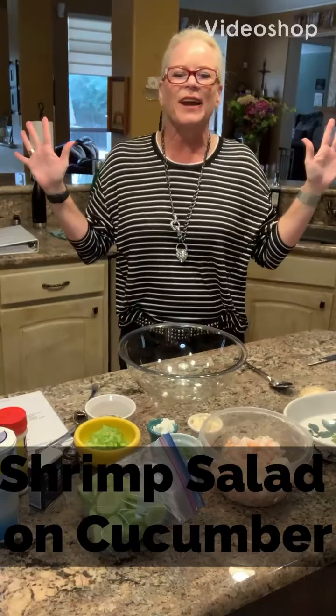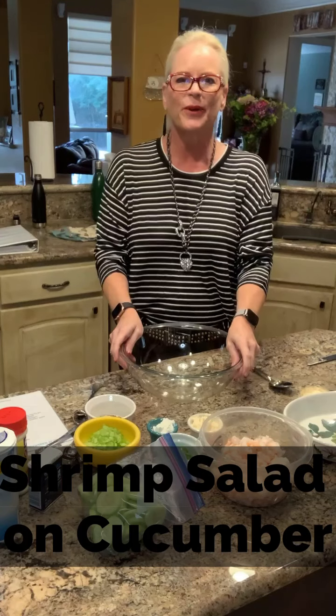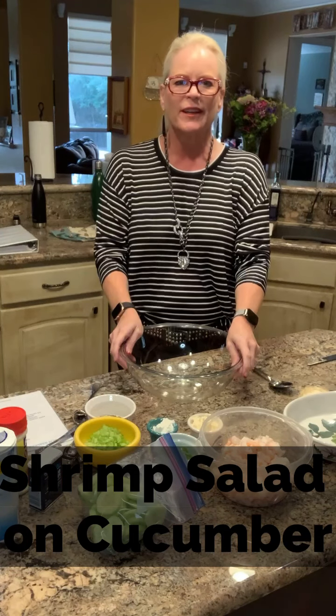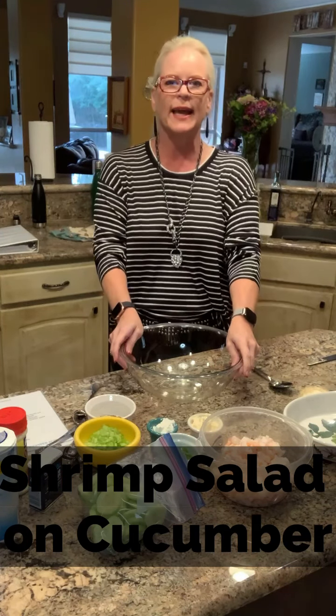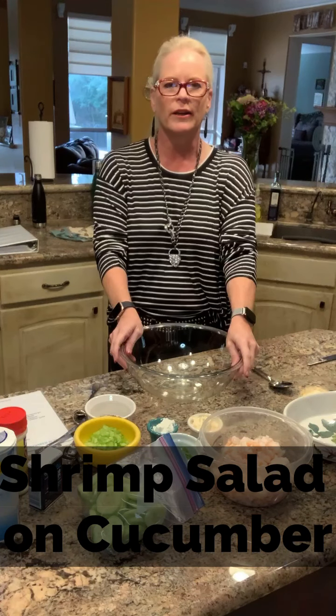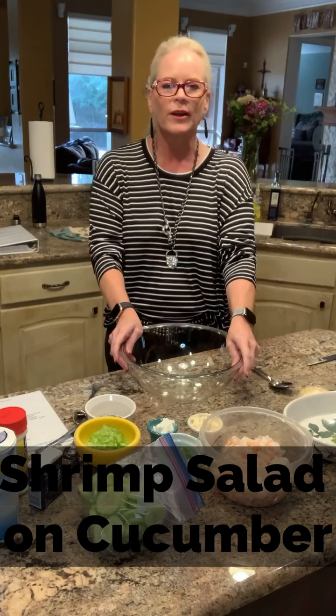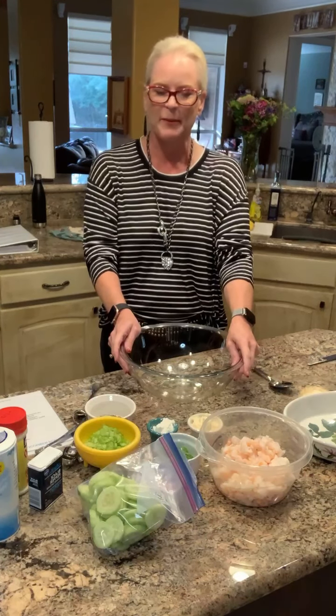Hey, hey, hey! All right, all right! It is Wellness Wednesday and we are here in the kitchen. We've had quite the little busy day. I took my Uncle Ray to the neurologist today and I was so happy that my son was off from work and he was able to go. And y'all, Alzheimer's is a terrible thing. That's all I'm going to say about that.